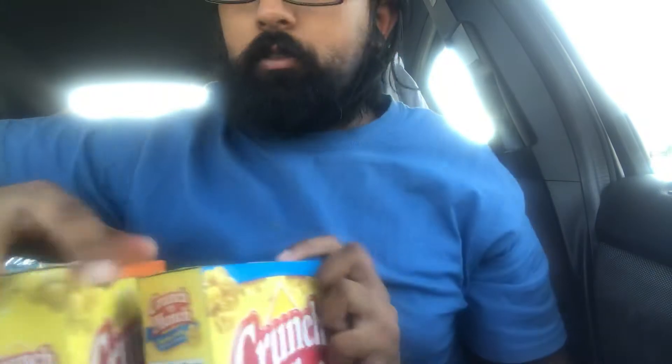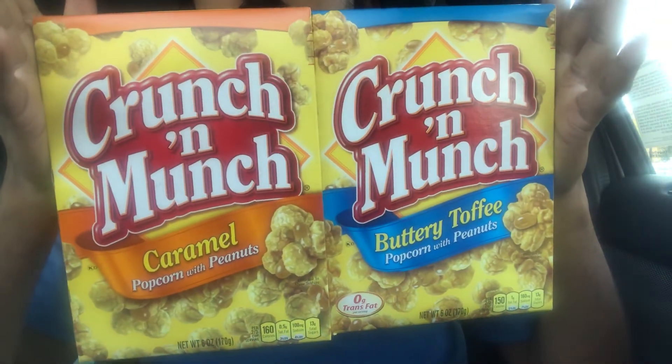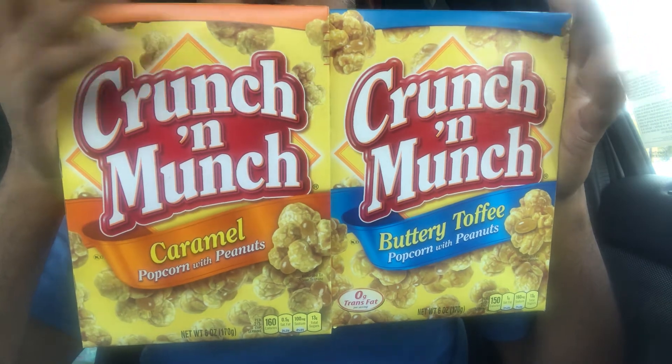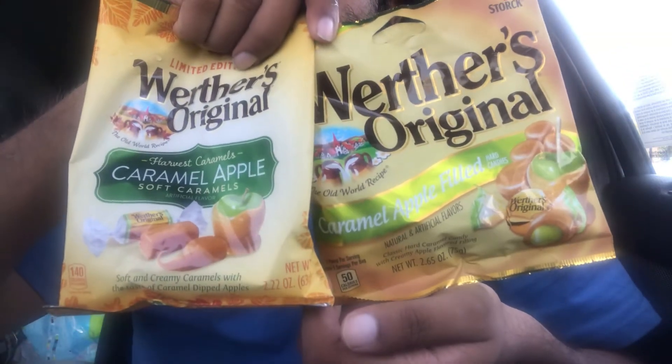Snack time. Crunch and Munch — Caramel and Butter Toffee. Dollar each, that's an insane deal. Snacks — Caramel Apple, the soft filled one, the hard one, candy.